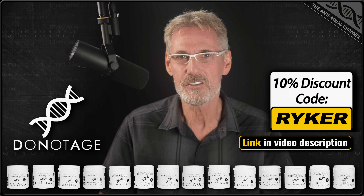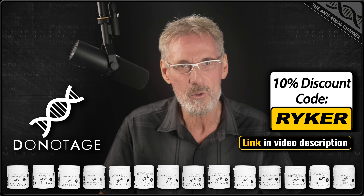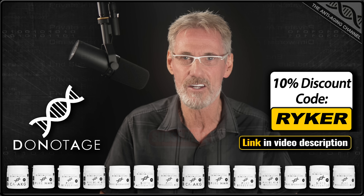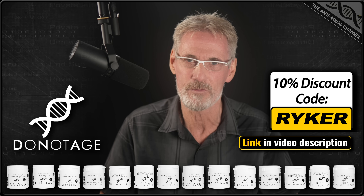Before I go, here's an exclusive 10% discount code for you from Do Not Age, which will work for their entire range of ultra-pure longevity supplements, including berberine, NMN, and NR. You can even apply this code to subscriptions and special offers. Enjoy, see you again soon.